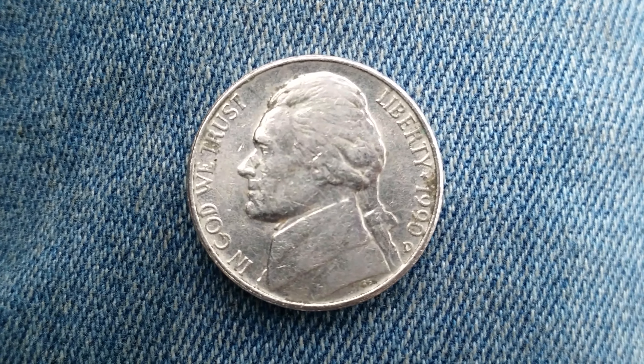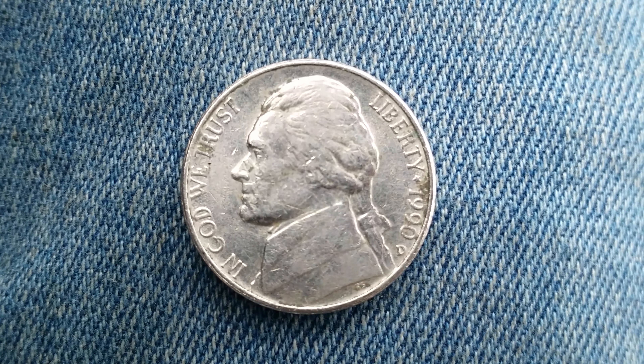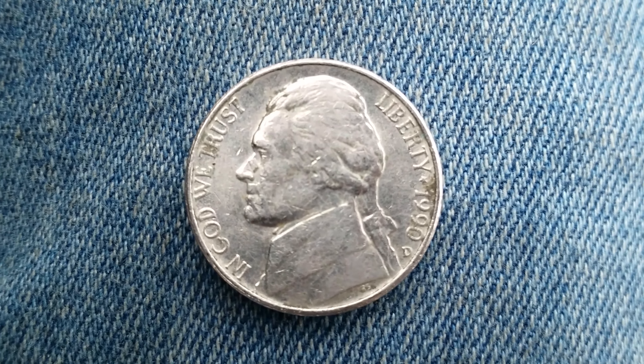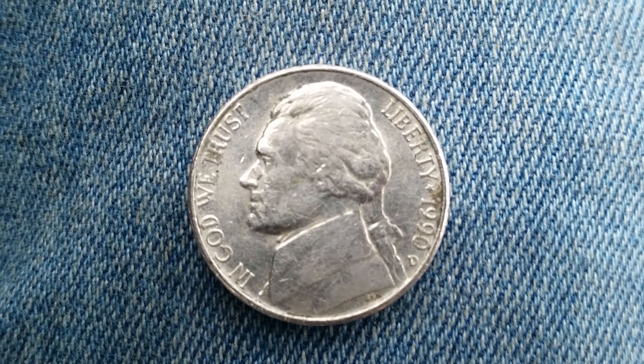Here is a 1990 D Jefferson Nickel. The face value is 5 cents. The numismatic value is also 5 cents for one found in average circulated condition, just as the example you see on your screen, but can be worth as much as $12 for one found in certified mint state.